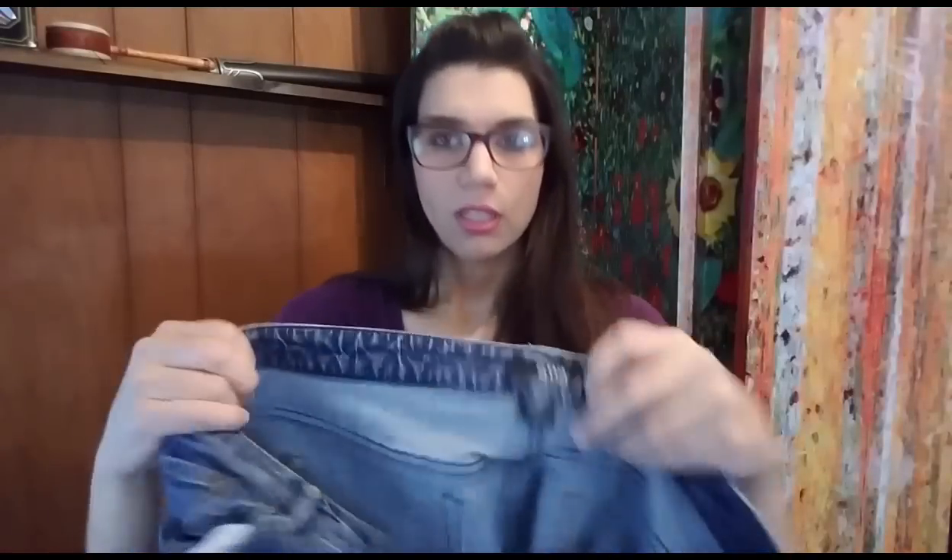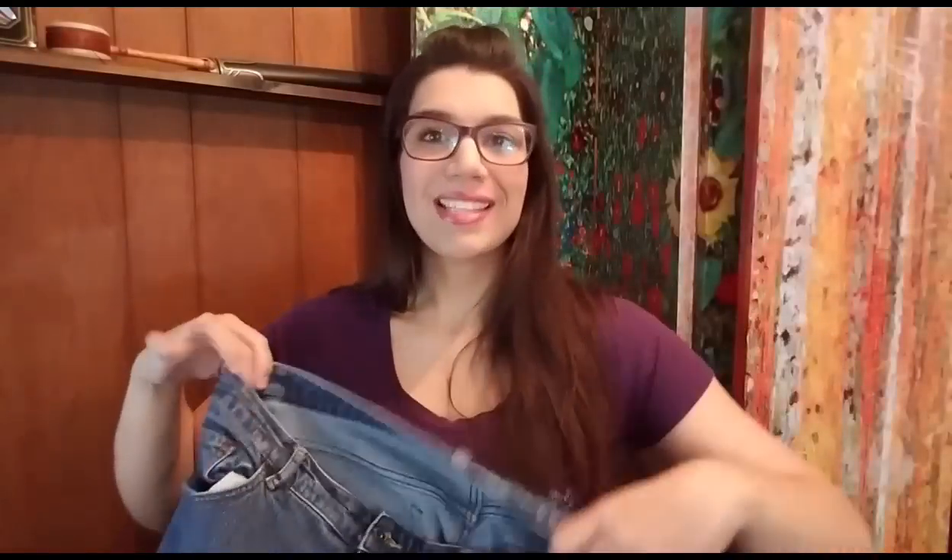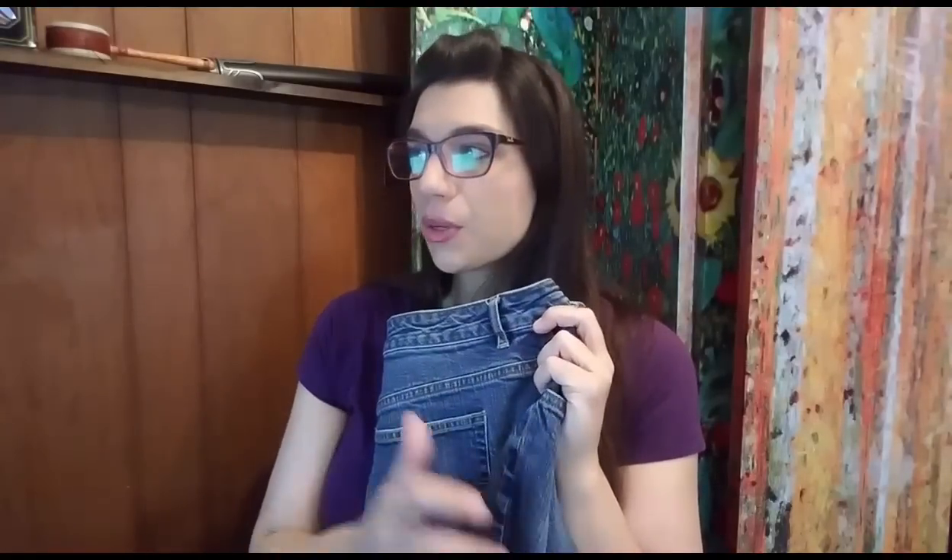Next we have these New Approach jeans, size 18W — just a regular boot wash jean. They sold for $12 best offer plus shipping, so the total purchase price was $18.88. I paid $2 for them, 50% off at my Goodwill. They're going to cost $6.05 to ship in a priority legal flat rate envelope. After fees, shipping, product cost, and drafting fee, my total profit on the $18.88 sale is $7.53.